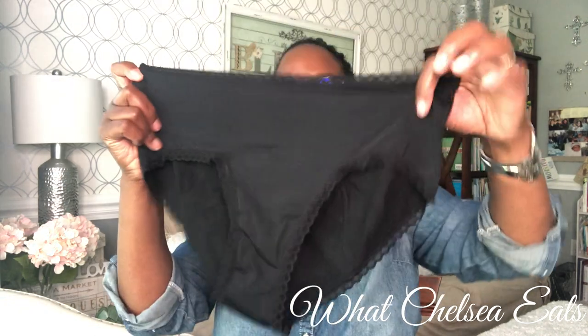They sent me the Maya Hipster panties and this is what they look like. They're hipsters, very soft, durable — very much made of quality material. I've used them, they've been through the wash, and I like them. I like the quality.